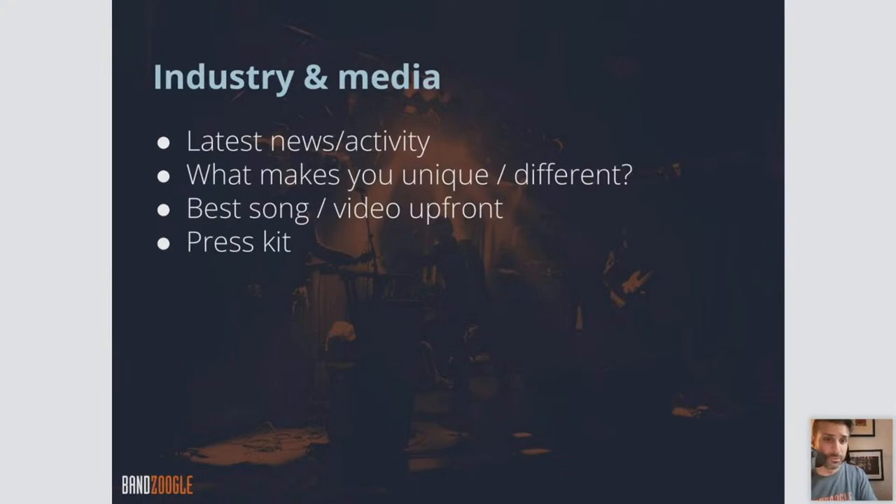For industry and media, your latest activity is applicable as well. What makes you unique and different? Give them a little bit about you — what makes you different within your genre. Having the best song and video upfront is key for industry and media too. And then what's called a press kit — an electronic press kit is basically a page of your site that works like an online resume that industry and media can look at. It has a summary, high-resolution pictures, some music samples to listen to if they're thinking about booking you. It's a one-page resume for your band.